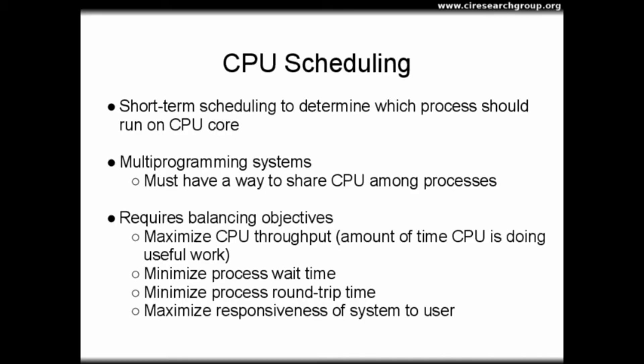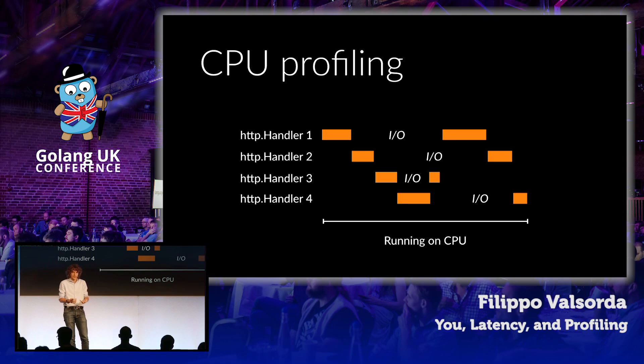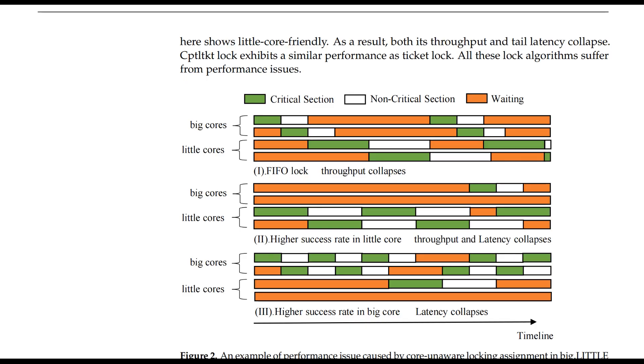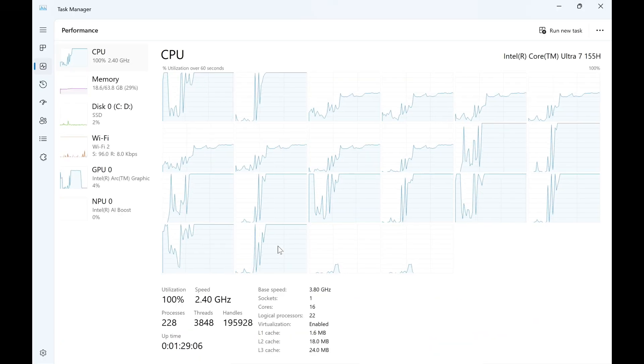In computing, locks are mechanisms that control access to shared resources in a multi-core system, ensuring that only one core can access a critical section of code at a time. This is crucial to avoid conflicts and ensure data consistency. The big.LITTLE architecture introduces a challenge for traditional locking mechanisms because these systems have heterogeneous cores with different performance capabilities. For example, FIFO — first-in, first-out — locks work well in homogeneous systems, but in a hybrid system they can cause inefficiencies: a little core might get access before a big core, causing a performance bottleneck, like an E-core performing a game shader compilation instead of a P-core.